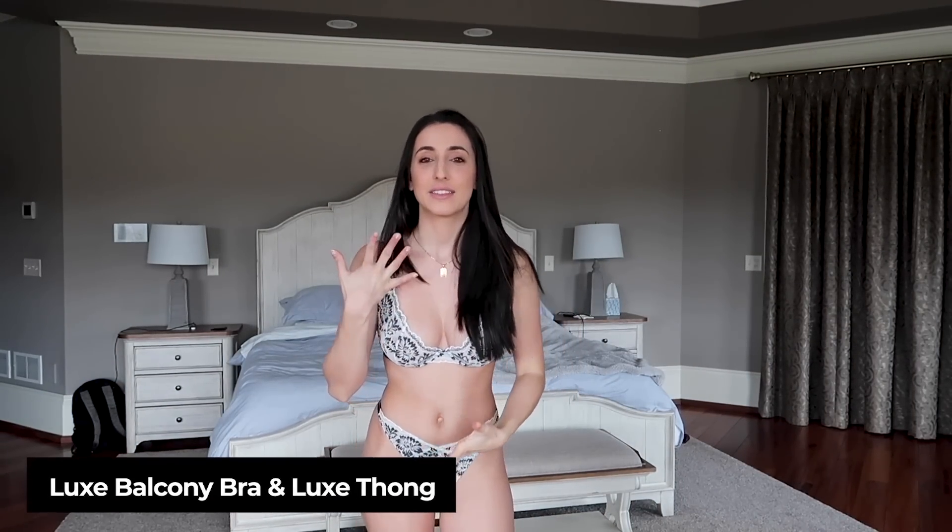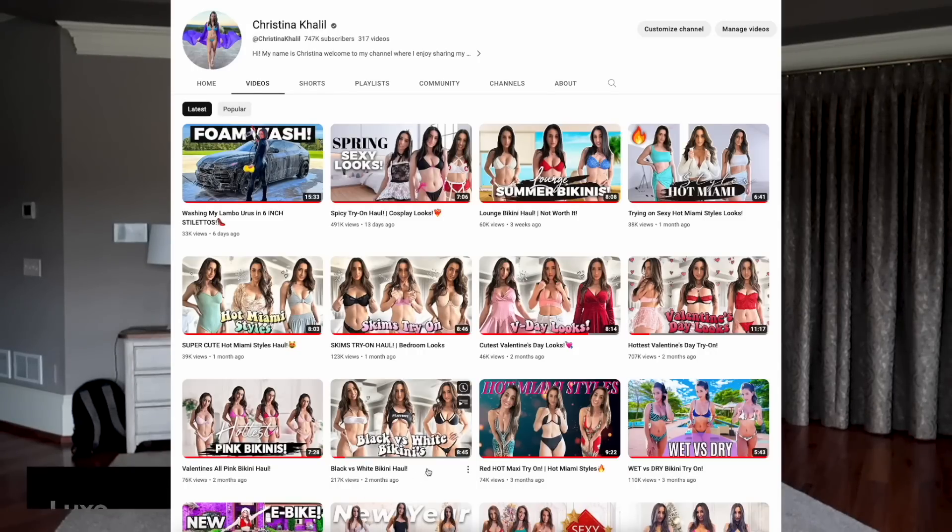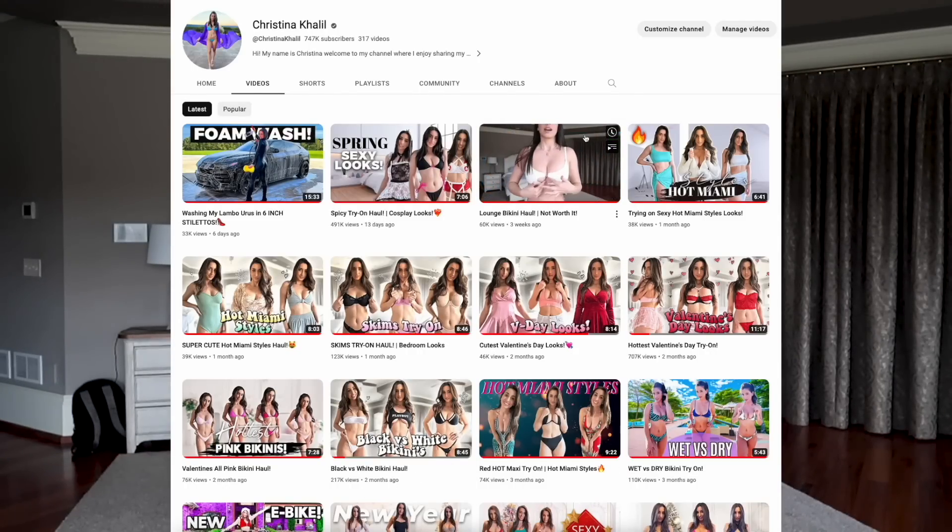The next lingerie set is a lace set. The bra is a 32D and the bottoms are a size small. If you saw my channel, I did do a lounge bikini haul — they do have bikinis that they sell on their website. I was not a fan of really any of their bikinis; two of them I could go for, but it's not my favorite style. The bikinis were a bust for me. Unfortunately, spending that kind of money and not being happy — the product sucks. But I think lounge is more known for their lingerie.